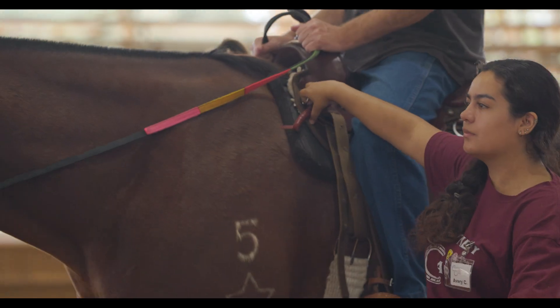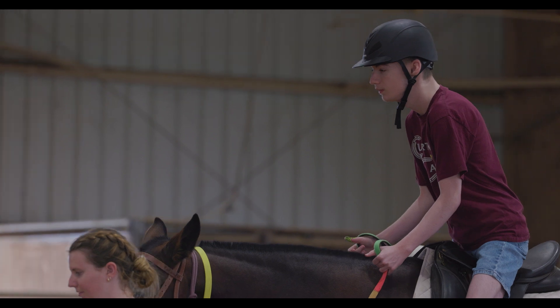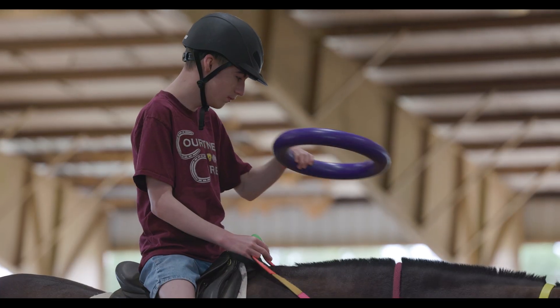I never realized how useful horses are and how much they can help a person. They're so beneficial to people and we don't even realize. Just being with them can be so comforting. It's magical, and it's the horse — it's not necessarily any of us.